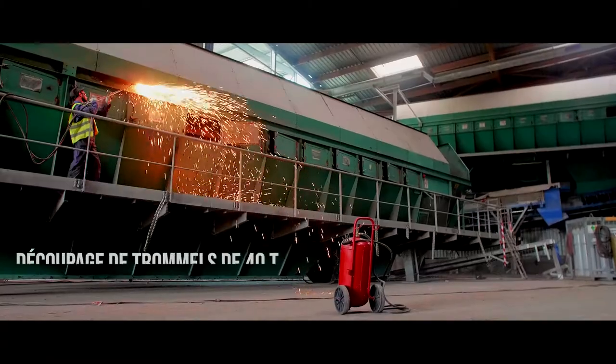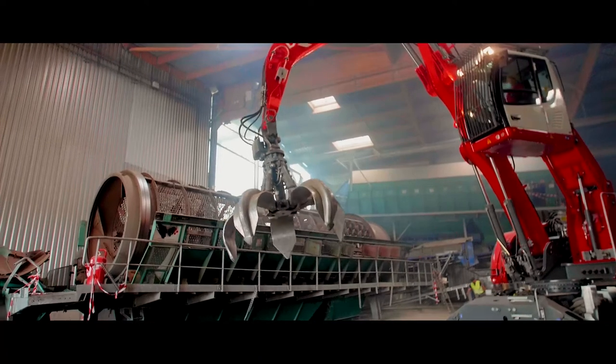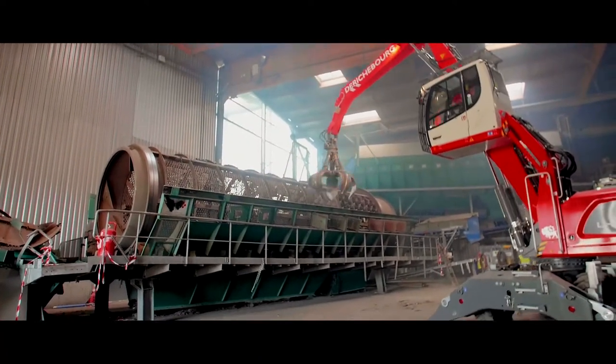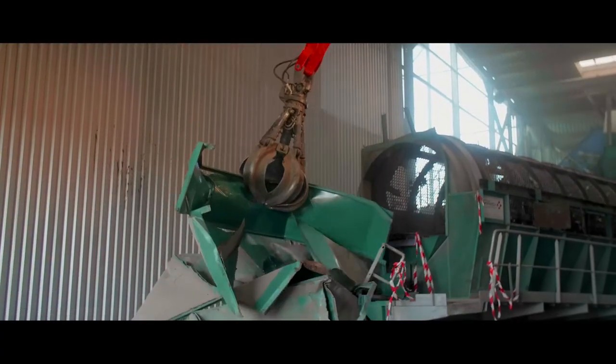We also worked on the grutations on two trommels of 40 tons, 17 meters long, 4 meters wide and 4 meters high, which will be carried out by the company of Irishbourg.